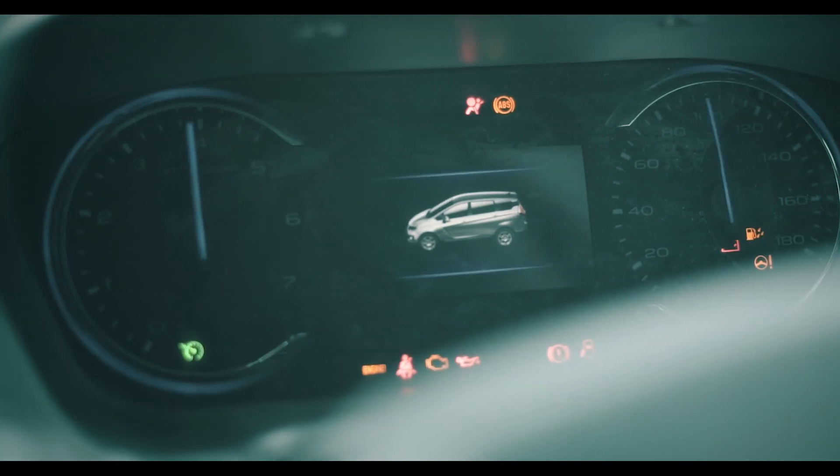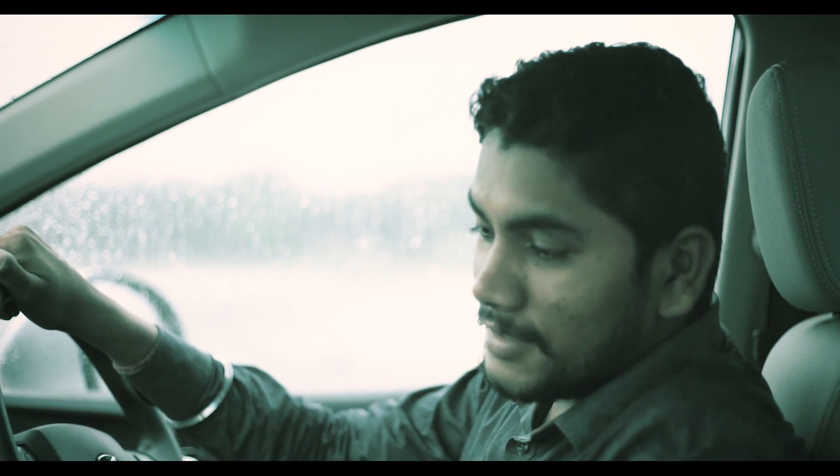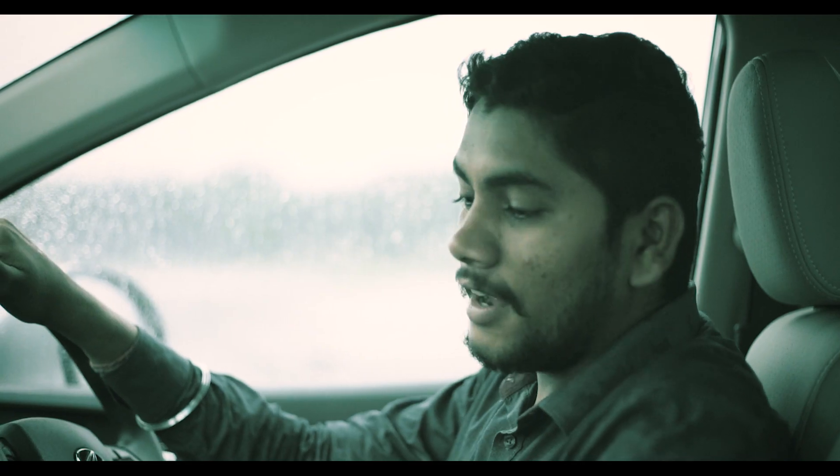This is a purple color instrument cluster with a 4.2-inch display. Driver information system is available. 7-inch infotainment system with Android, E-call system, all features, 8GB inbuilt memory, reverse camera, and reverse parking sensor with dynamic assistance.